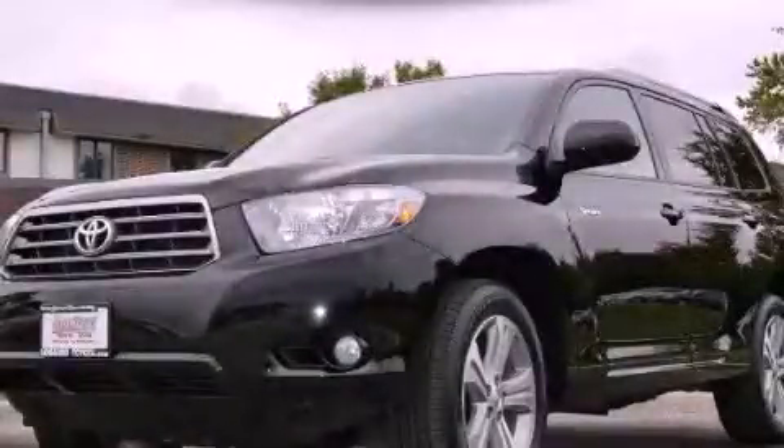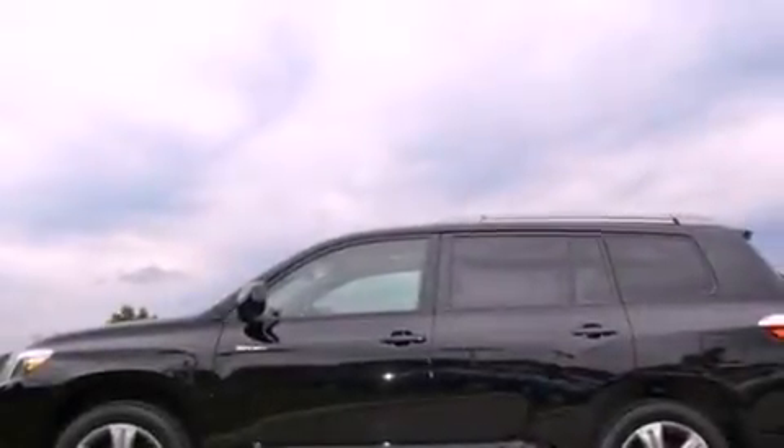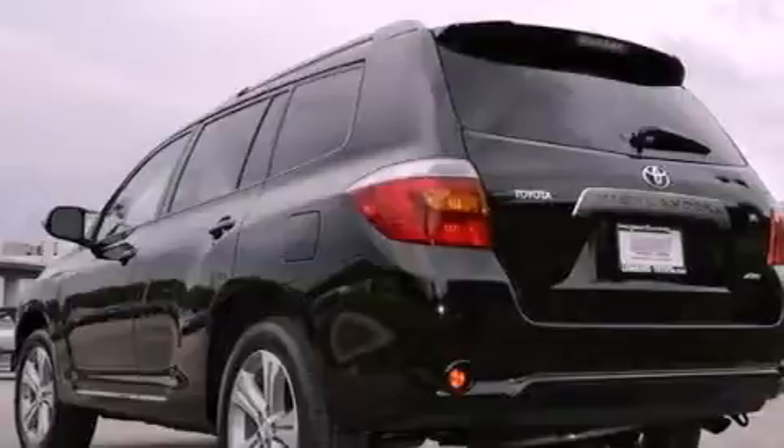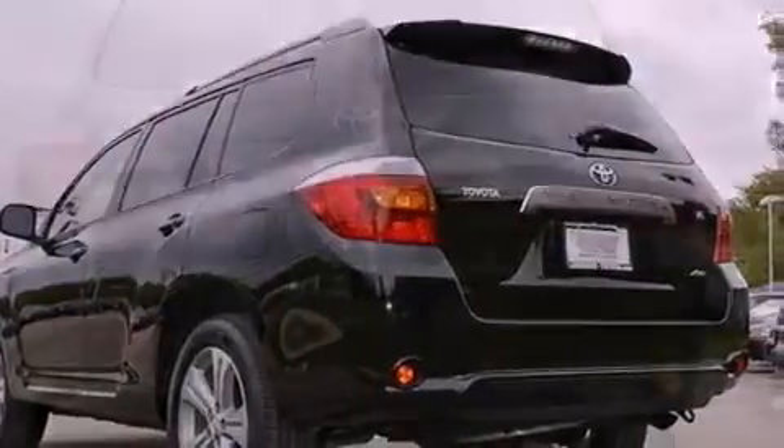This is a certified pre-owned 2008 Toyota Highlander — a great blend of utility, comfort, and style. It has a 3.5-liter 6-cylinder engine, a 5-speed automatic transmission, and 4-wheel drive.